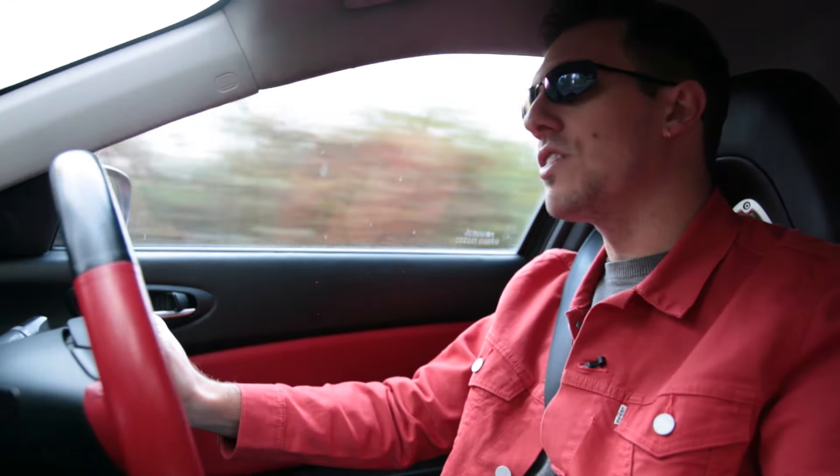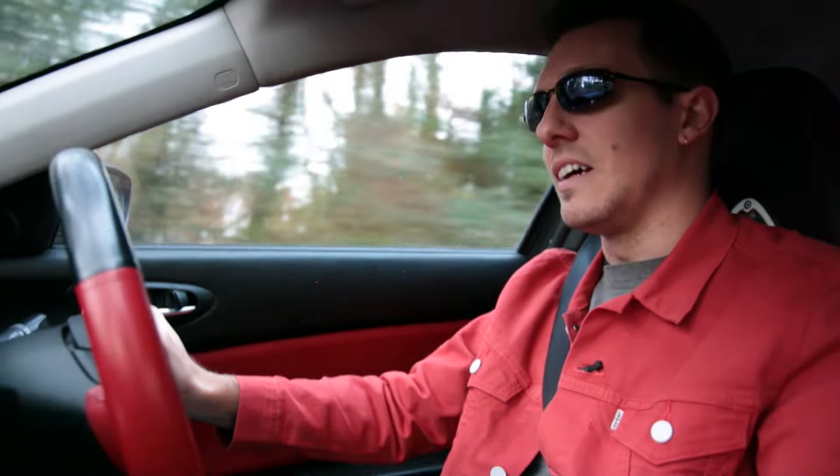I read an interesting quote on a blog: if you find yourself at a traffic light and there is a Mustang next to you, don't try to challenge it because you're going to lose — but know that you're driving a much more refined piece of engineering. And I like that.